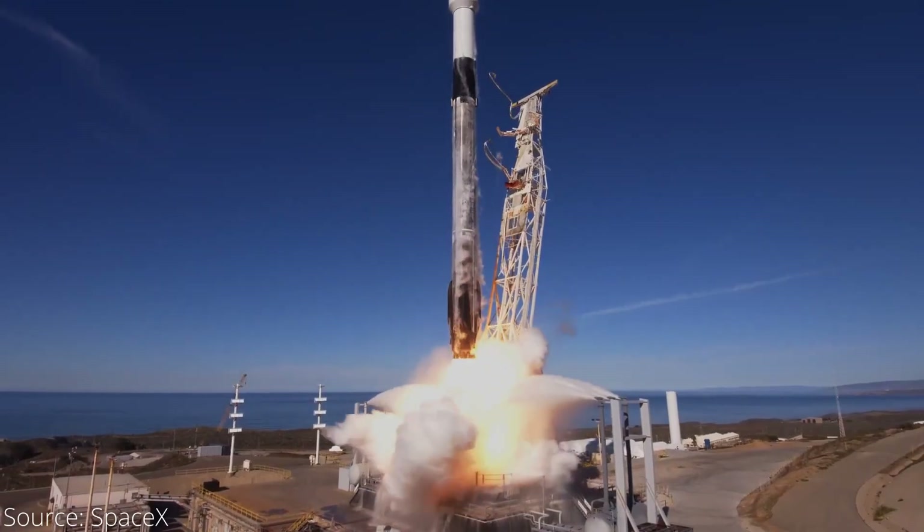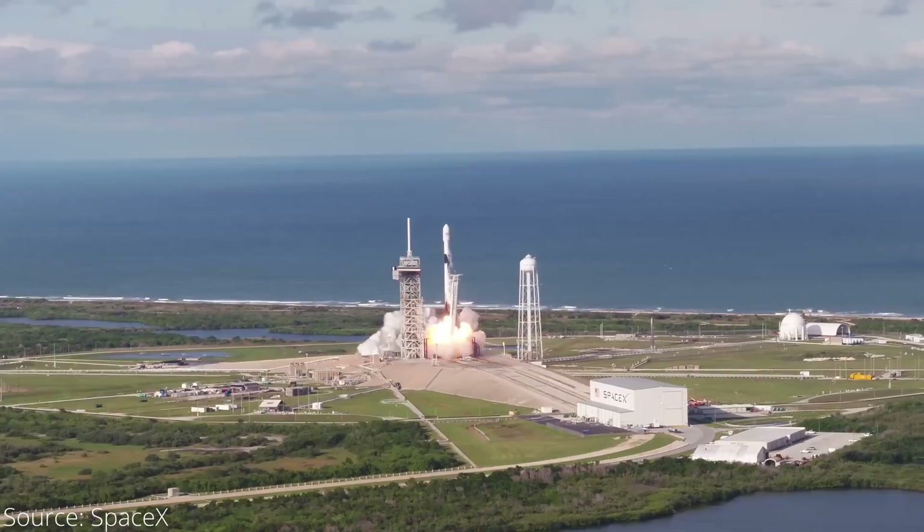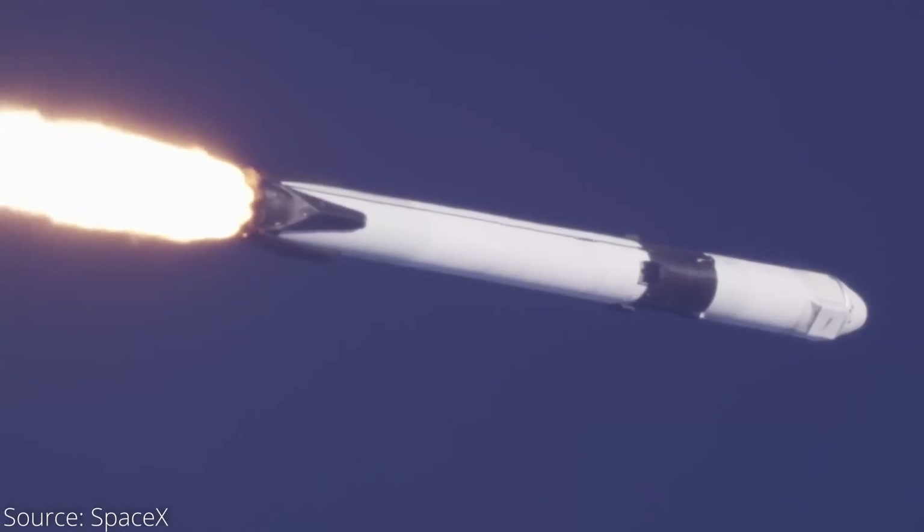In 2024 alone, SpaceX performed a whopping 133 successful rocket launches. But what does it actually take to launch a rocket? And is it as hard as it seems to be?